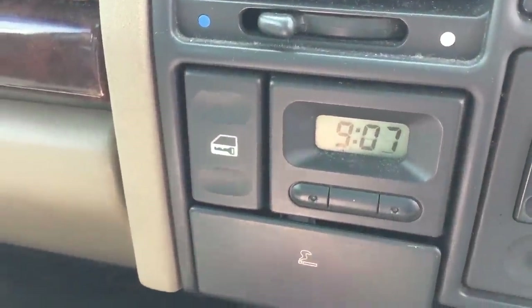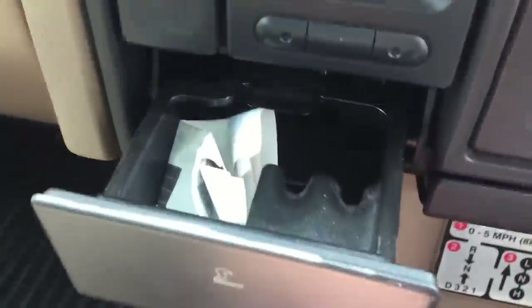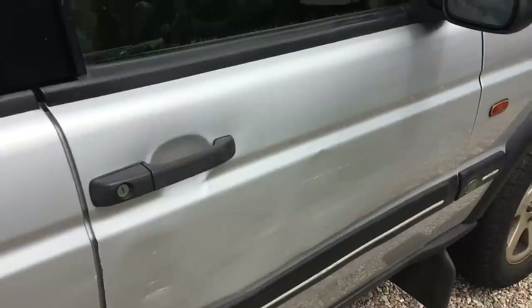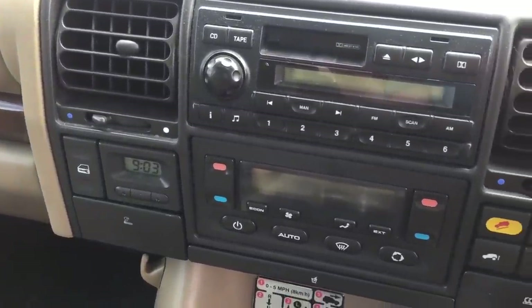Next to that is the handy unlock or lock all doors feature, which is sometimes necessary because it can be easy to forget that a single press of the key only unlocks the driver door. In the middle, under the radio controls, we have the Land Rover heating system.